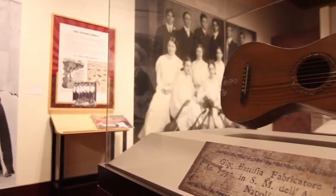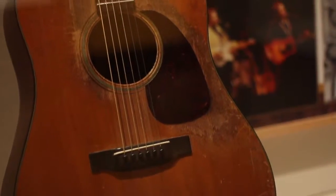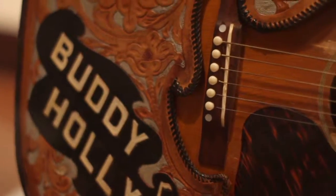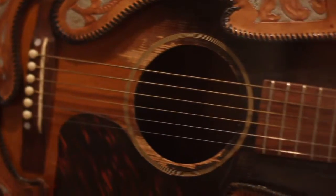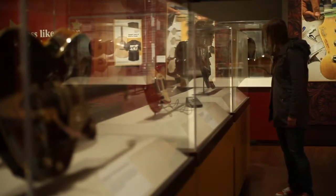Musical forms that originated in Seattle, or on the beaches of California, or in the studios of Los Angeles, or popular forms of music like blues in Texas — those are all musical forms that are known to the rest of the world.